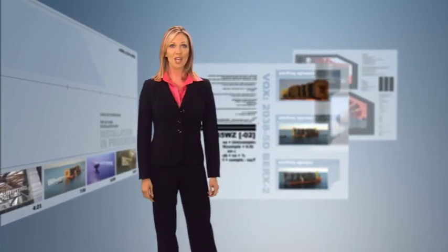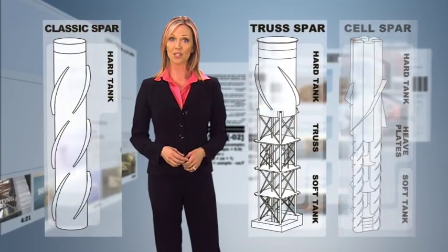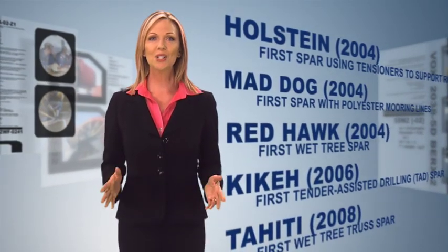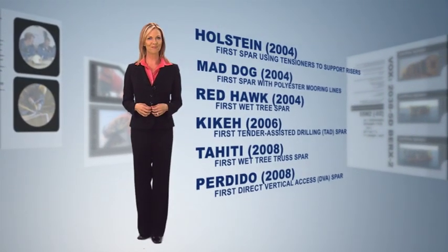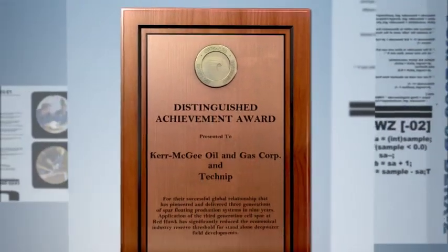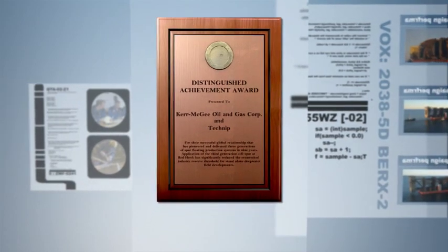Spar technology has progressed through three generations and 15 years, beginning with the classic spar, followed by the truss spar and the cell spar. Of these, the truss spar has been the most widely used. Each new spar presents an opportunity to refine our techniques and introduce new capabilities, including support for new riser systems, wet trees, tender-assisted drilling, direct vertical access, and more. Our innovations in spar technology received industry-wide recognition with the OTC Distinguished Achievement Award in 2005, shared with Kerr-McGee.